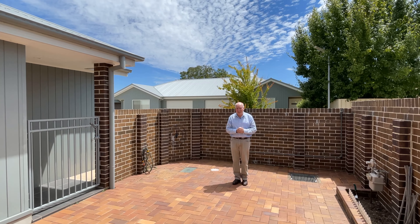Perfect spot in East Orange. Ash and I would love to show you through — call us on 0421 360 948.